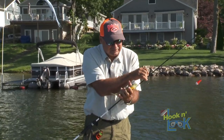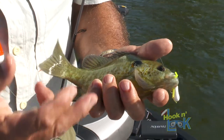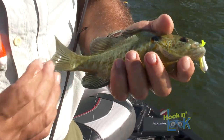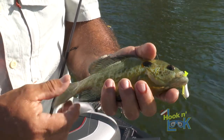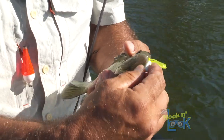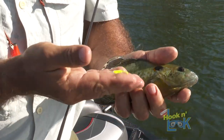This is a nice size bluegill — just a straight bluegill. Actually, you can see it's got some of the red ear in it? That's kind of a hybrid with a bluegill. This is more bluegill-looking than red-eared sunfish-looking.